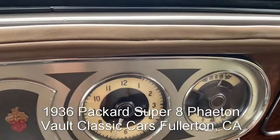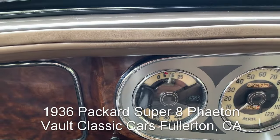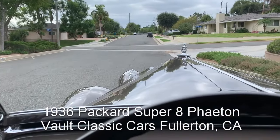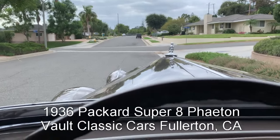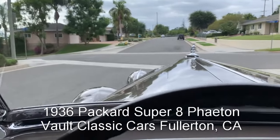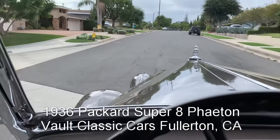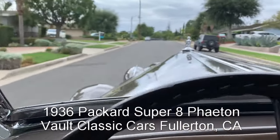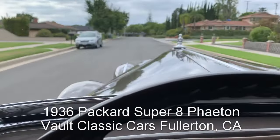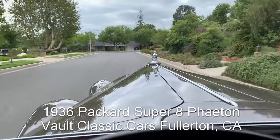That fires right up — nice and quiet, lovely. We haven't warmed it up yet and the thermostatic shutters just opened. Smooth clutch. Great view over the hood. Nice synchromesh transmission.